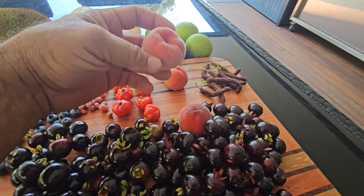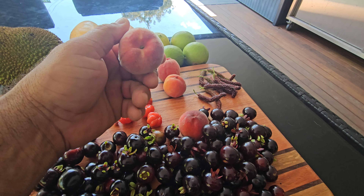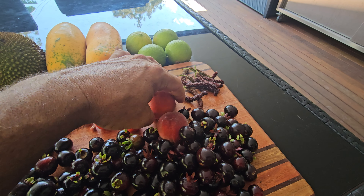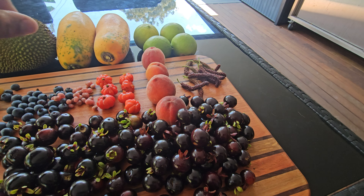These are the first peaches of the season. I have about 200 of these — this is the Florida Prince. They're very good, really nice peach. All the other stone fruit is still a little while off.